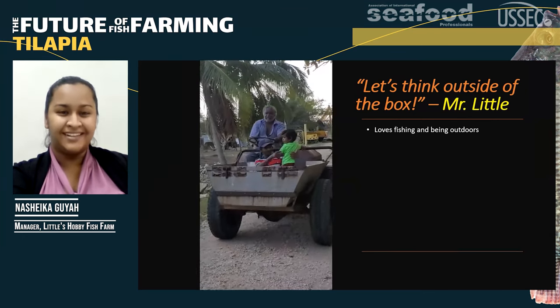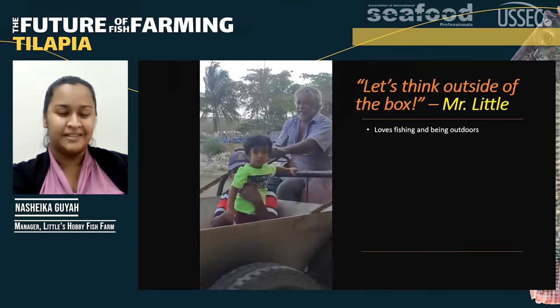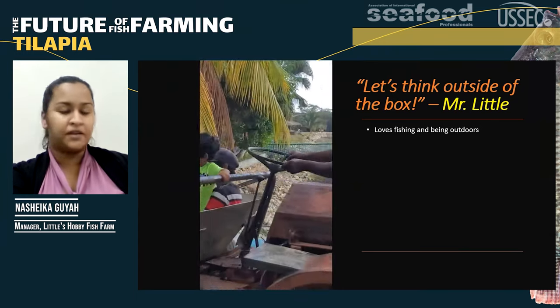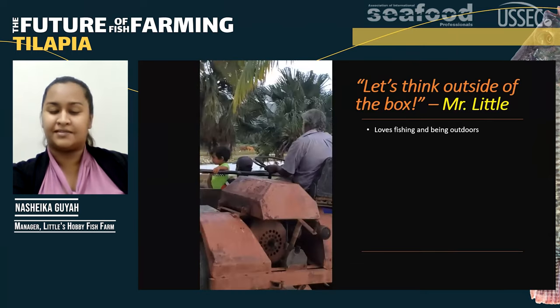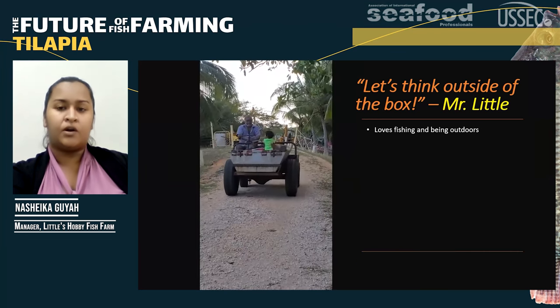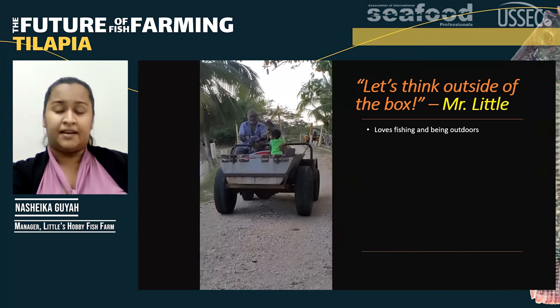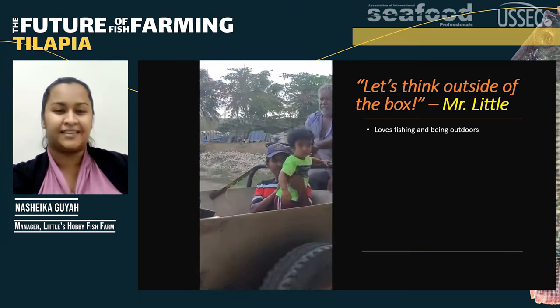Ladies and gentlemen, meet Mr. Little. He's not quite little, but that's his name. Mr. Little loves fishing and loves being outdoors. When we were small, he would take us out to the sea to catch fish with his hook and line. However, over the years, that essentially couldn't happen anymore because there's literally no fish in the sea.